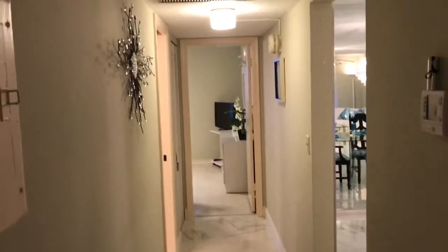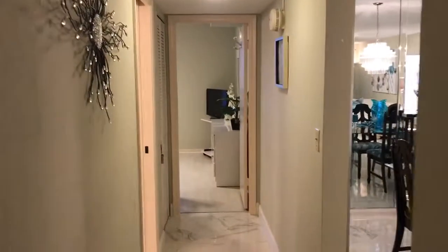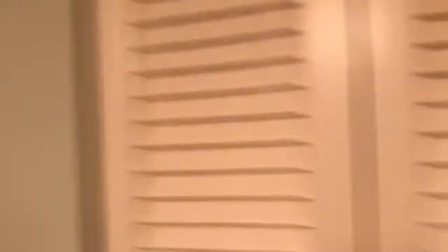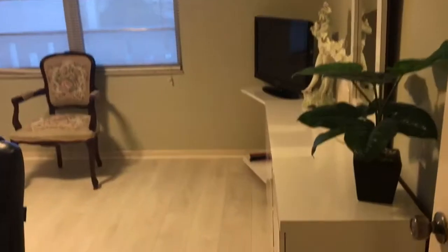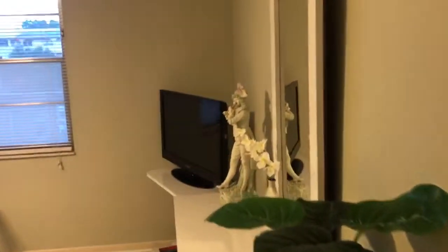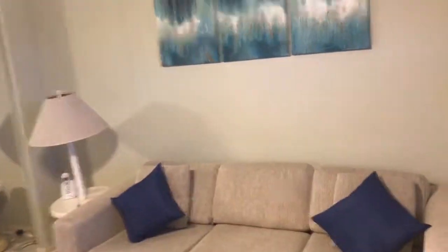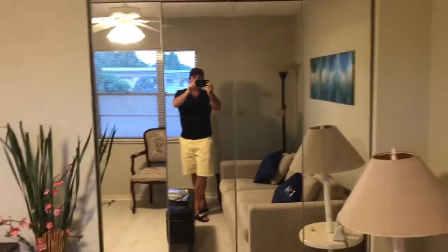Going to the left, the hallway contains the bathroom and the second bedroom. The guest bathroom has a shower. To the left is where the washer and dryer is contained. And over here is the den, or second bedroom, 14 by 12. It has a queen-size pull-up sofa and also a very large walk-in closet.